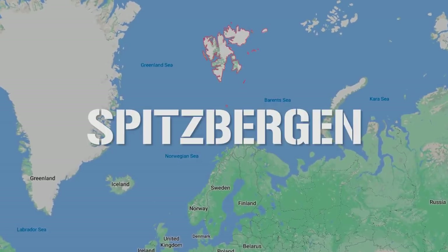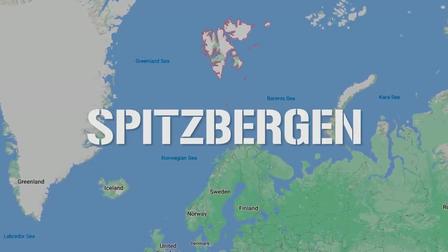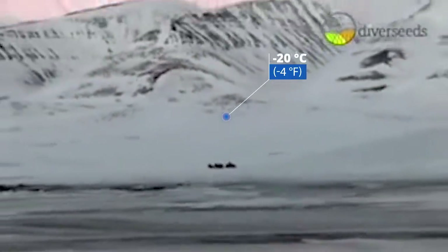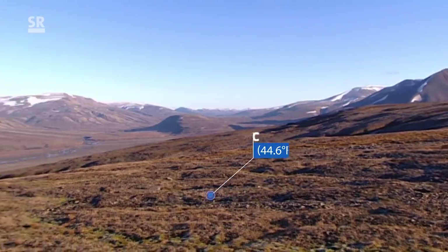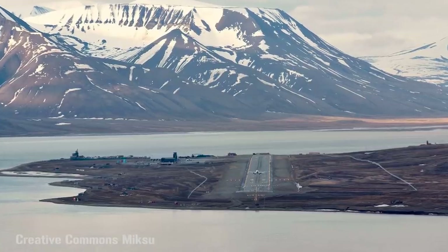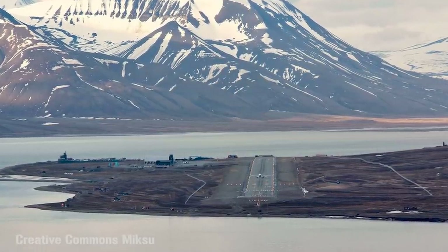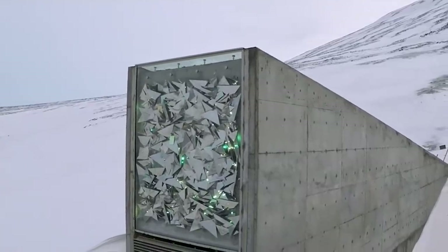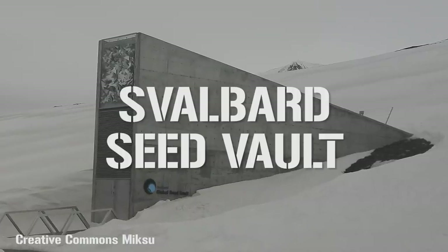The frozen Norwegian island of Spitsbergen, which lies within the Arctic Circle, is a pretty brutal place. With temperatures regularly dropping to a bone-chilling minus 20 Celsius — that's minus 4 Fahrenheit — during winter, and climbing as high as 7 Celsius in the summer months, it's far from hospitable. The island also holds the unique accolade of being the furthest north that any commercial passenger plane lands. And yet this icy, windswept location is home to one of the most extraordinary human endeavors — the Svalbard Seed Vault.